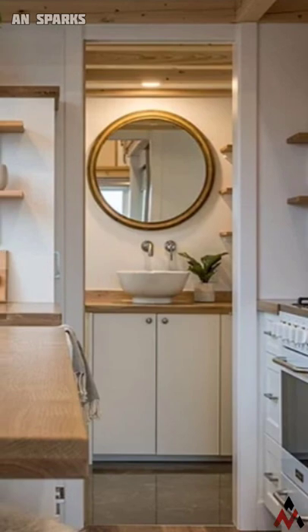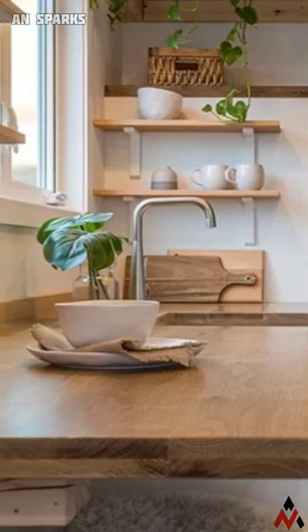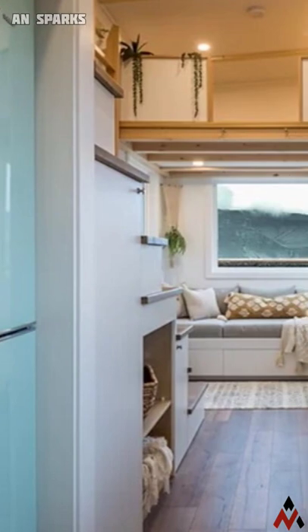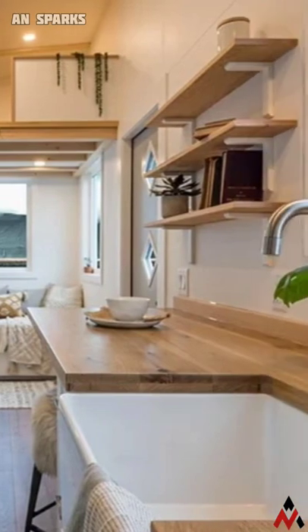It includes a beautiful kitchen, a cozy living room, a full bathroom, and a double loft. It features a white tile shower with a glass door, a beautiful vanity with storage underneath, a standard flush toilet, and a few floating shelves.